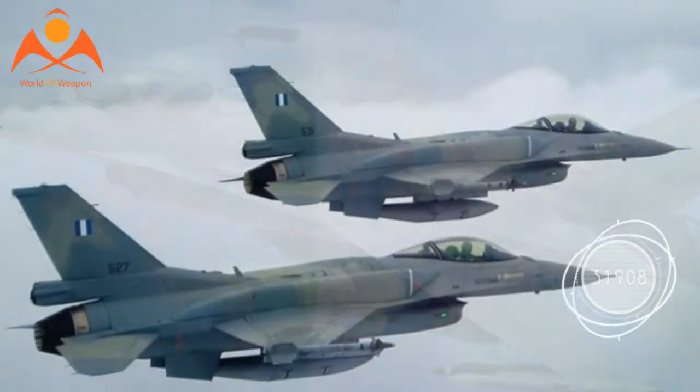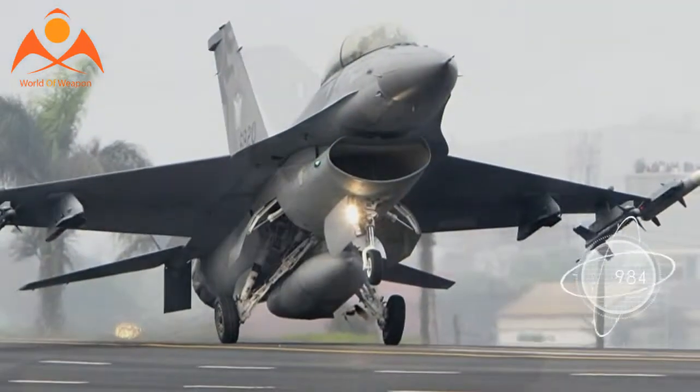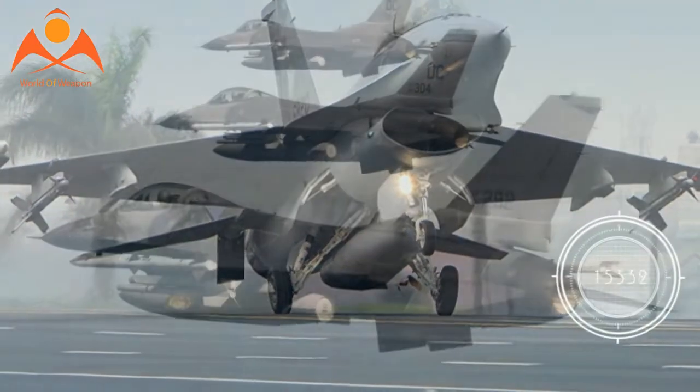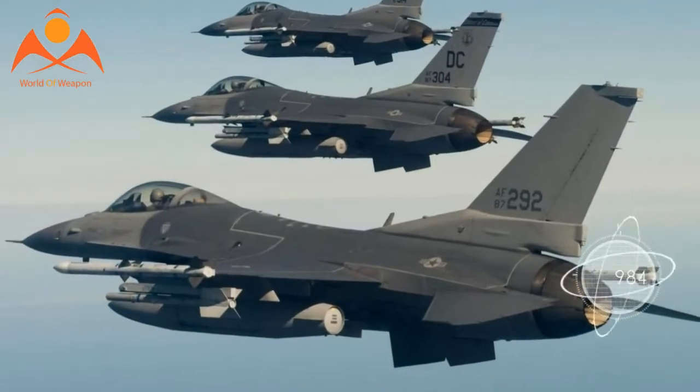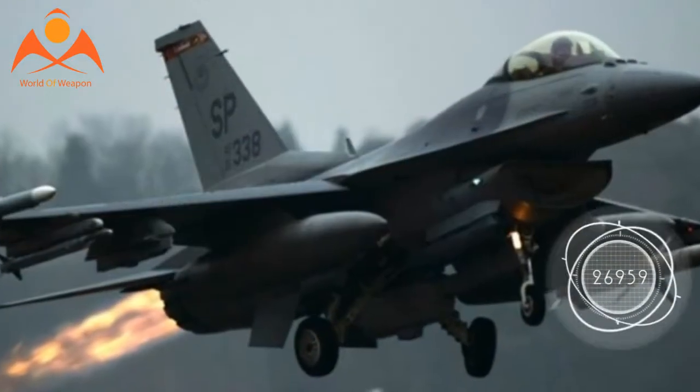The F-16 Block 70 scored its first sale in June, when Bahrain ordered 16 jets in a $1.1 billion deal, followed by a 14-jet purchase by Slovakia, which opted for the U.S. plane over Sweden's Saab Gripen.